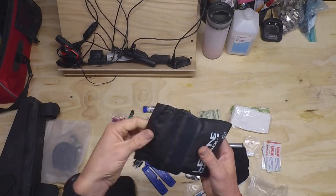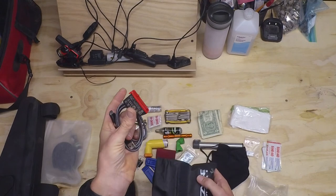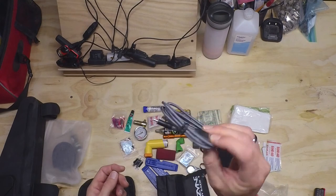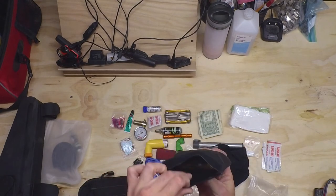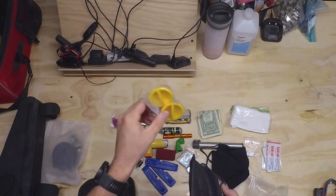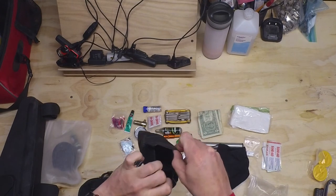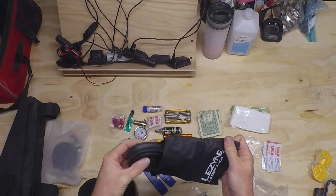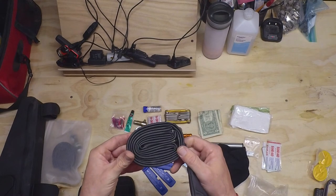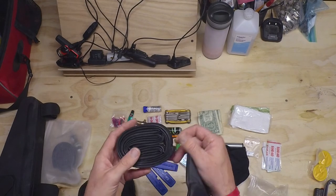This is my tube wallet for my road bike. I keep a charged spare battery for the E-Tap system in there for my shifters, a charging cable for my cell phone, and my Speedplay cleat plugs for the walkable aero cleats. And finally, a tube that's been deflated and rolled up tightly — that lives in there.